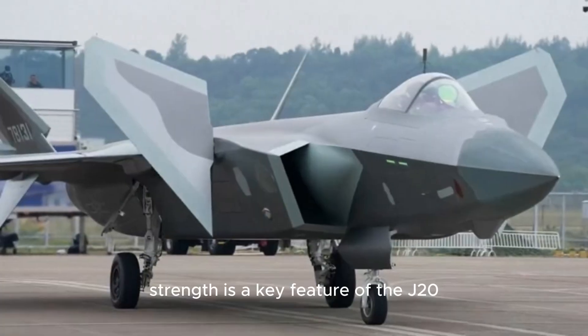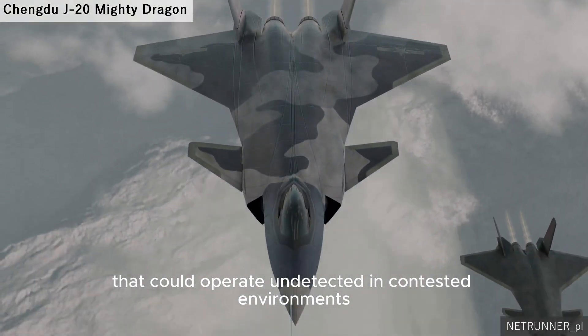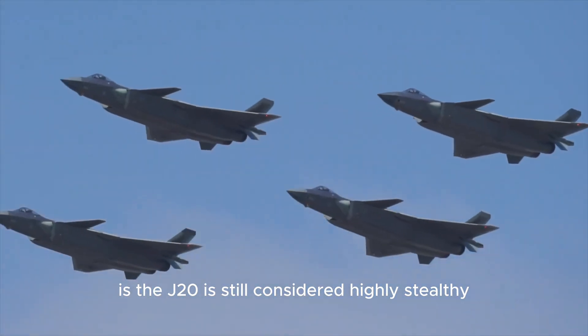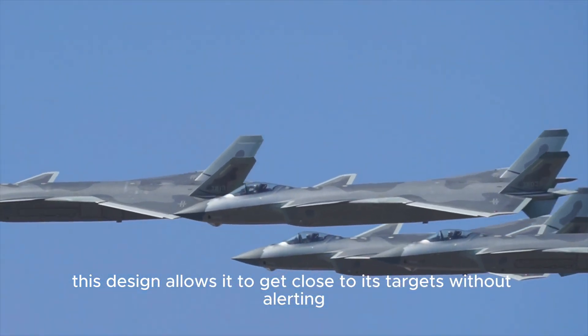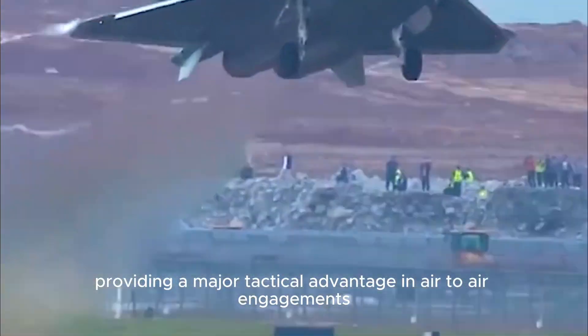Stealth is a key feature of the J-20. China's goal was to create a stealth aircraft that could operate undetected in contested environments. While there is some debate about how effective its stealth technology is, the J-20 is still considered highly stealthy. This design allows it to get close to its targets without alerting enemy radars, providing a major tactical advantage in air-to-air engagements.